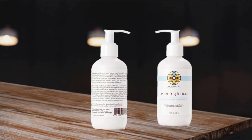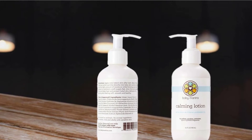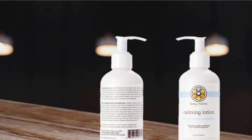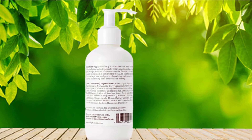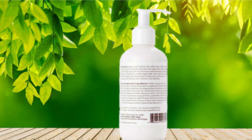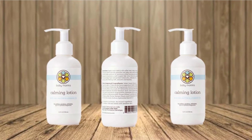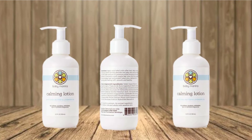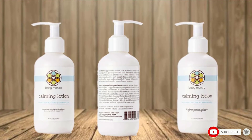It has no sulfates, parabens, or synthetic fragrances, so it's perfect for newborns as well. It has a light scent due to the essential apricot kernel oil. The Baby Mantra Lotion is certified by PETA, so all of the ingredients are vegan and it's not tested on animals. Moreover, it's approved by the Healthy Child Healthy World organization, so you can be sure your baby gets one of the safest baby lotions on the market.